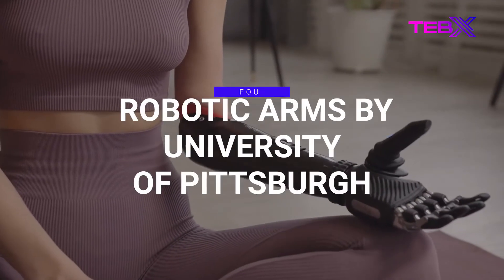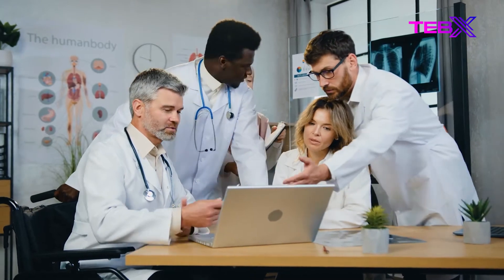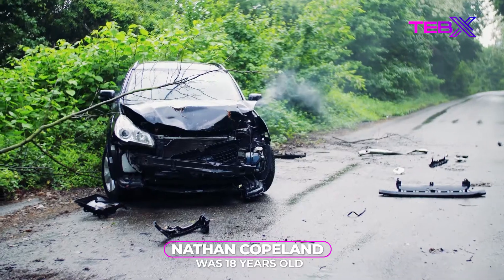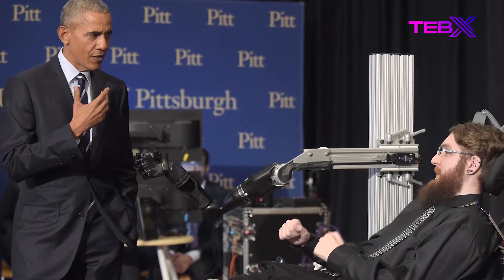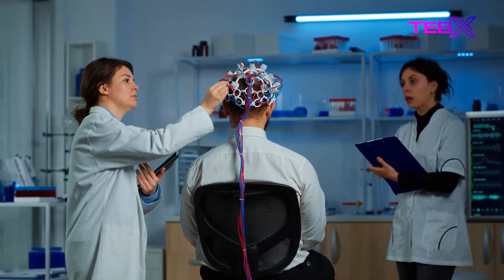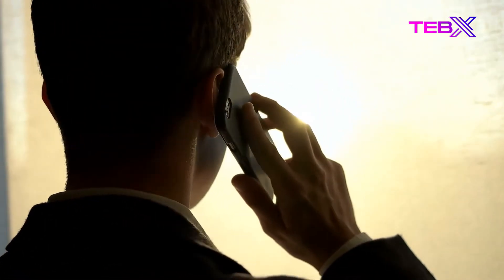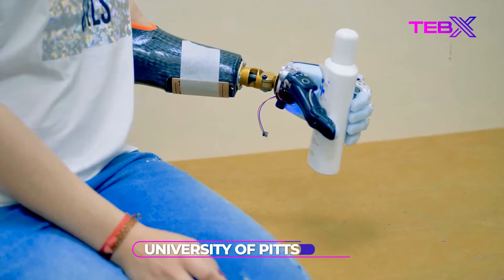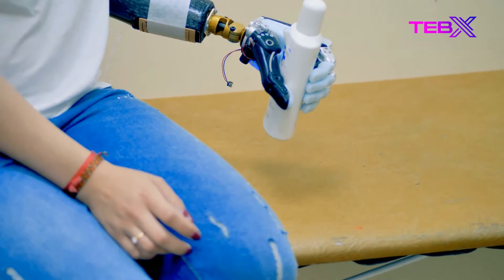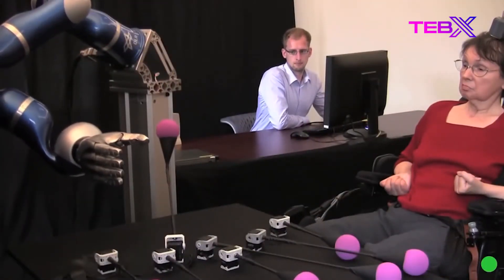Number 4: Robotic Arms by the University of Pittsburgh. Nathan Copeland was 18 years old when a car accident disabled him in 2004, and he lost most of his capacity to move and feel his body. He registered for an experimental study registry while in the hospital, and about six years ago was invited to participate. A team at the University of Pittsburgh was looking for a volunteer to see if they could learn to control a robotic arm just by thinking about it.